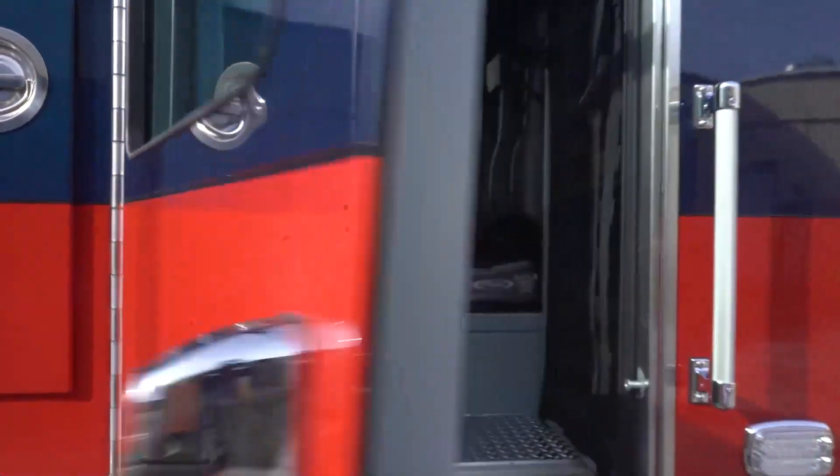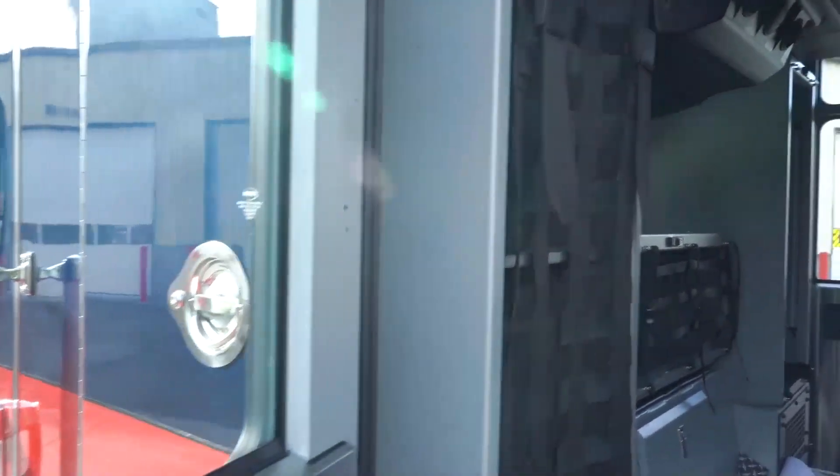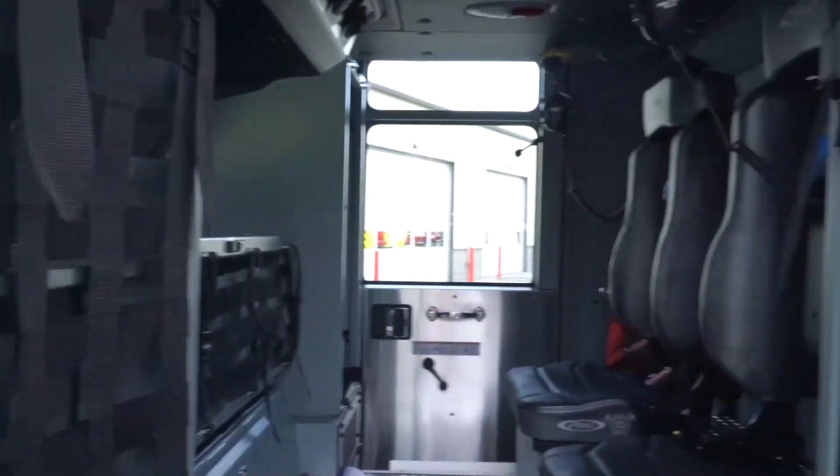In the back of the rear cab we have EMS boxes, one on each side, plus a rear compartment for storage.